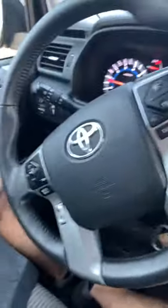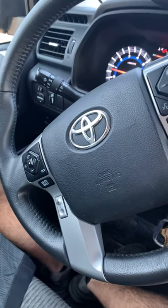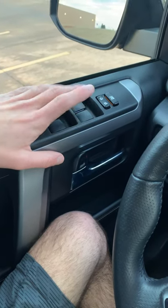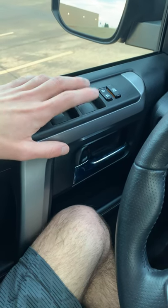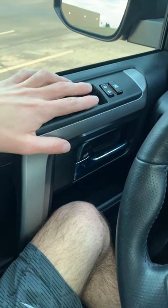All the windows are auto. In my Corolla, only the driver's side had auto windows, and it would automatically go down but not automatically go up. Now all of the windows can do that.